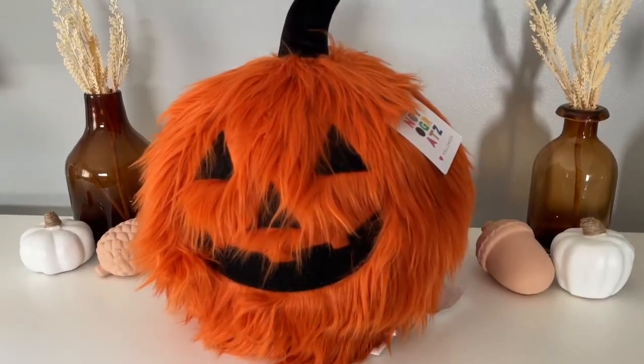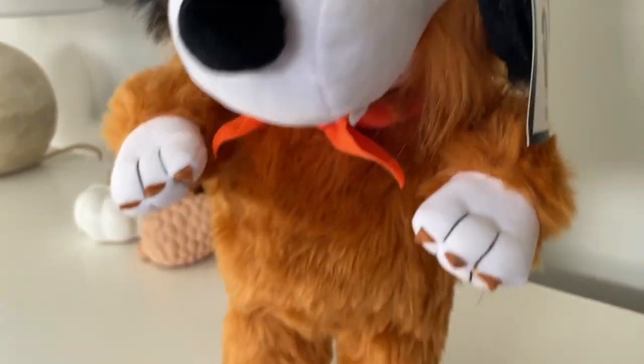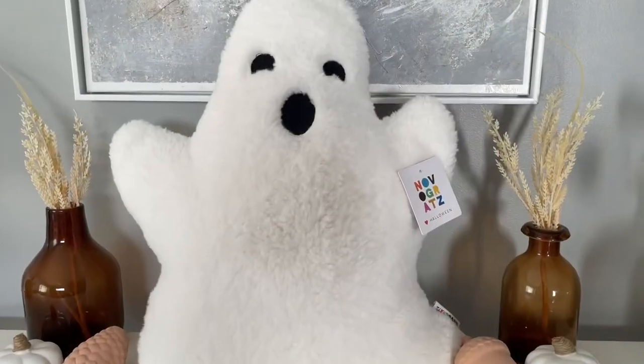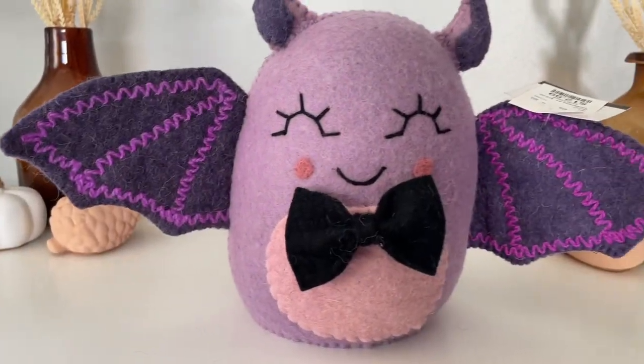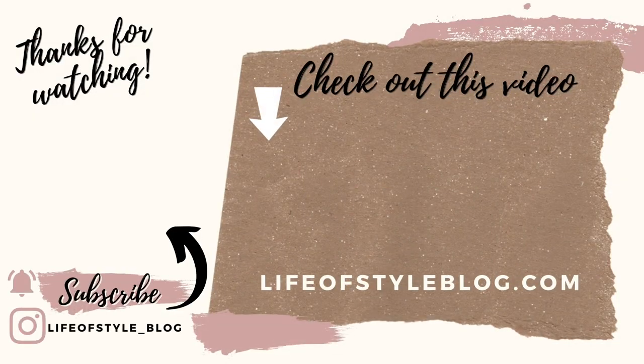That is everything in my Halloween haul for 2022! What do you guys think? How did your shopping go this year — did you pick up anything, or were you really on the lookout for something special? Let me know down below in the comments. I tried to be good this year and not add too many pieces to my collection, but I ended up adding quite a few more than I was planning on. I really do love all of the items I found this year — thank you guys so much for watching!